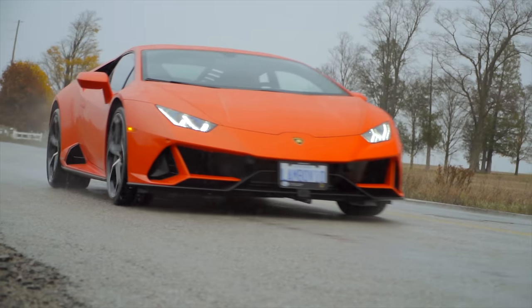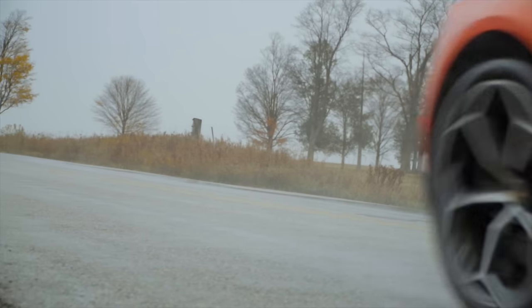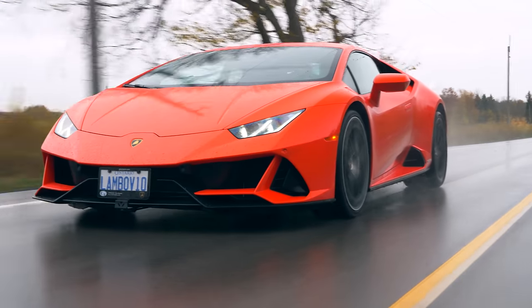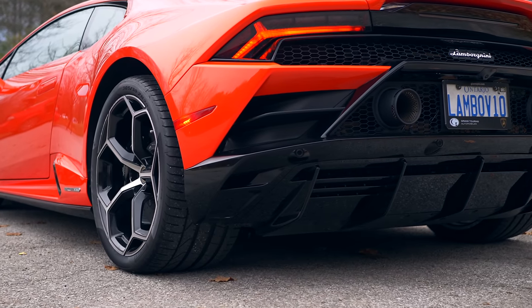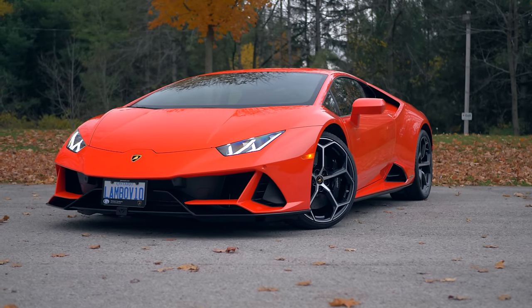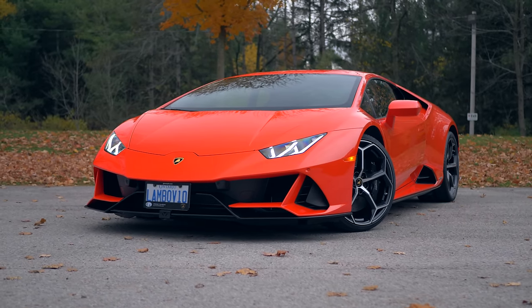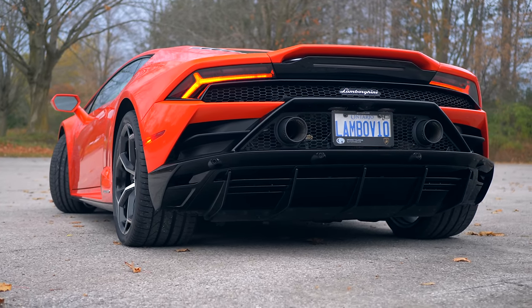The Huracan Evo brings the insanity and drama necessary to be worth every single dollar more than the R8. Although neither Thomas nor I would personally kit it out with so many options, because $400,000 is getting well up there. In the end, all you really need is that V10, an open road, and on a rainy day, a rather large pair of all-weather tires — in the rear. Safety first. Thanks for watching.